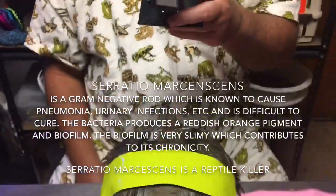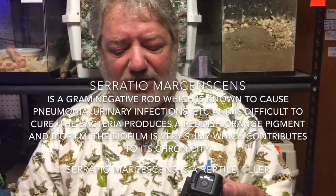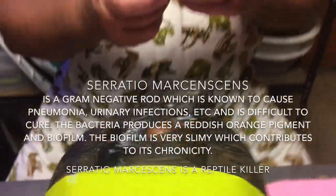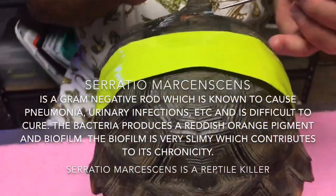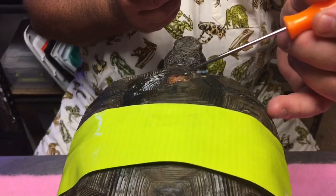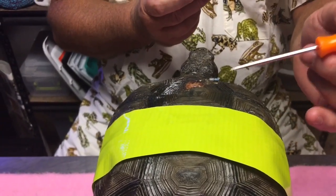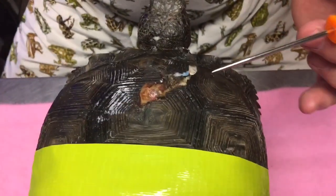Serratia marcescens is one of those really, really nasty bugs that's been known to kill reptiles and cause some very serious infections. So I told him that I would go ahead and do some minor procedure here — we're going to clear away all this bone and all this tissue right here with basically a small grinder and a sander to make it open, and once it's open, then we'll be able to treat all these wounds a little bit better.